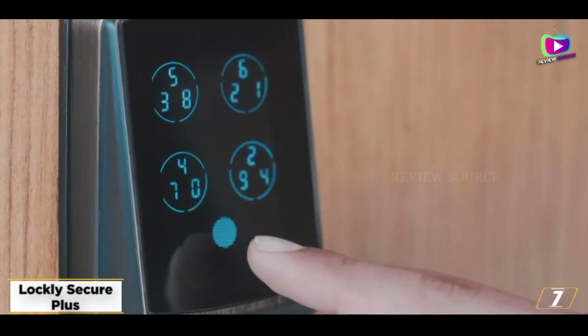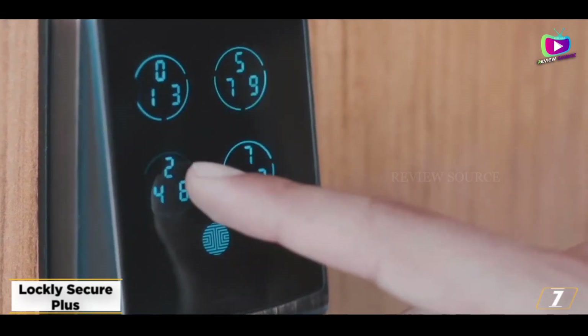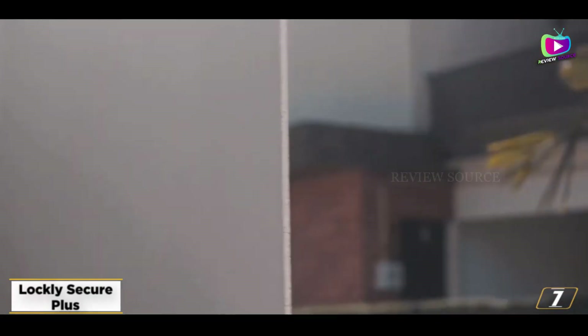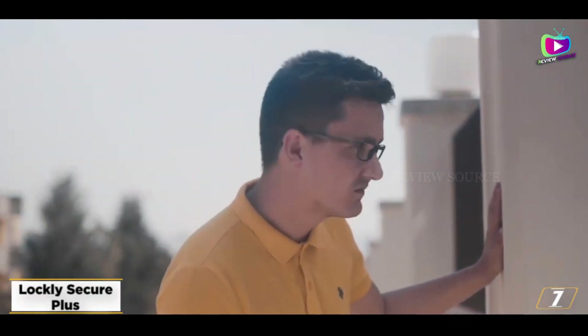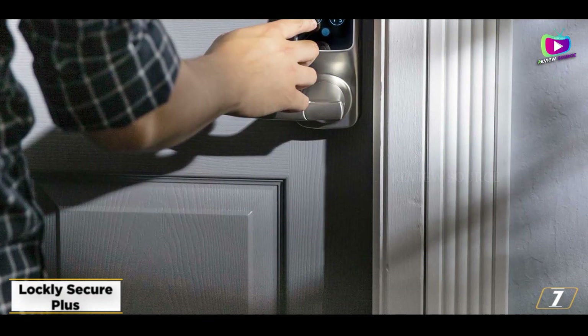At number 7, the Lockly Secure Plus — best smart lock with a fingerprint reader. With the Lockly Secure Plus, the only key you'll need is your finger. One touch to the fingerprint reader on the right side of the lock body opens the lock.